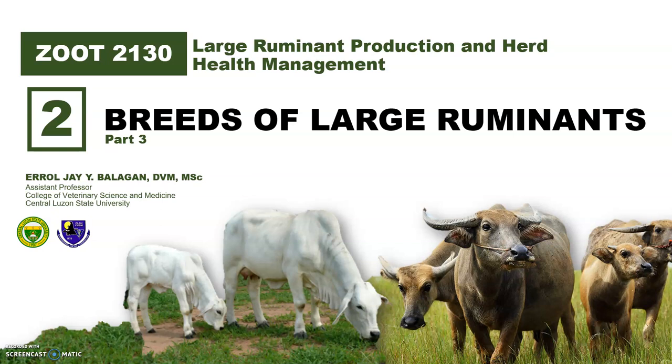Welcome to the third part of Module 2. In this presentation, you will learn the most common dairy cattle breeds of tropical and temperate bloodlines.